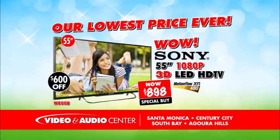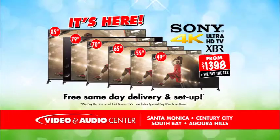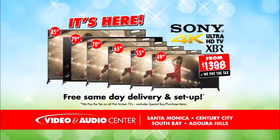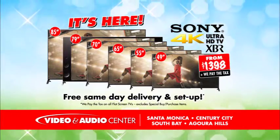Take the Sony 55-inch 3D LED HD TV — never before this low price: $898. It's here! Sony's XBR 4K Ultra HD TV, every size in stock, on sale from $1,398.